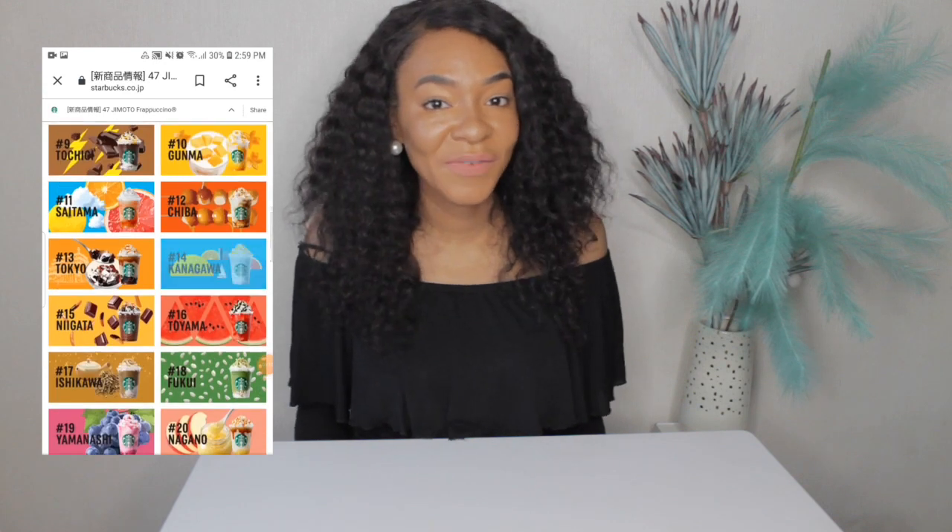Isn't that amazing? They call it 47 Jimoto, and Jimoto means local — so local frappuccinos. This is just amazing!